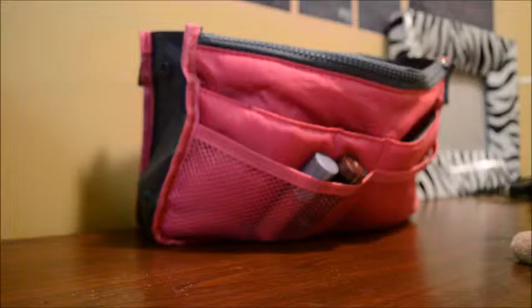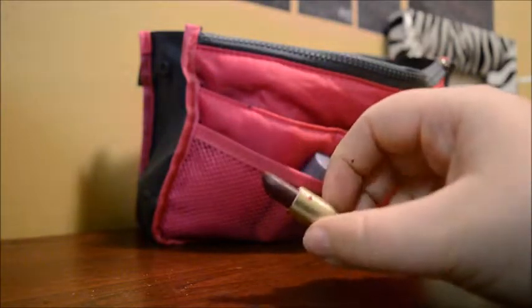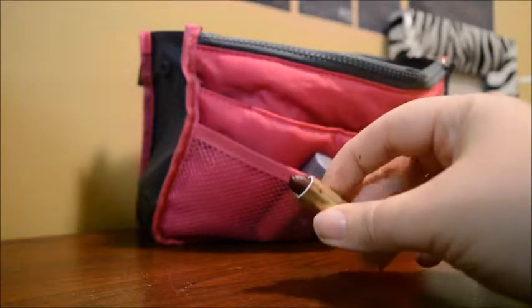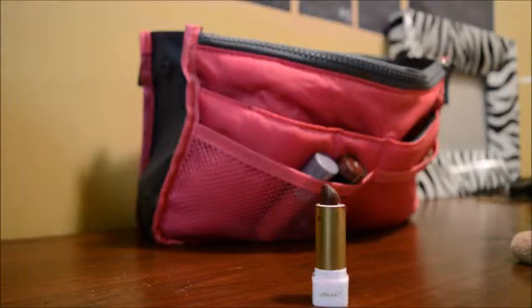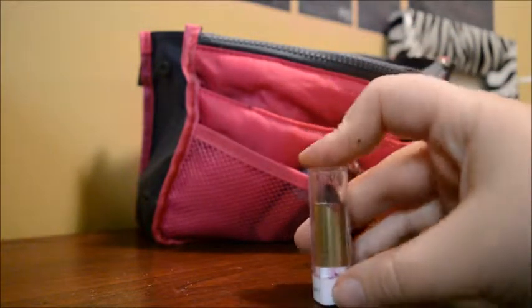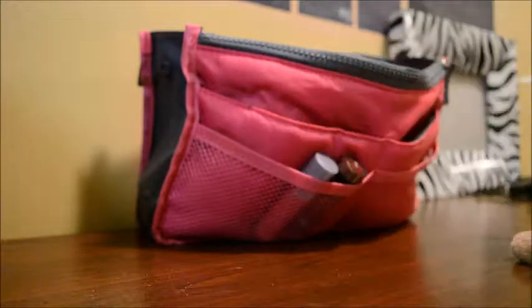The next one I got from an Ipsy bag as well. It's called Noya in the color Current News. I love this little lipstick — it's super pigmented. You only need a little bit; it's super strong. And if you hashtag them after you bought it, they donate something to people in need. So it's super cool. I love it and their products are really awesome.